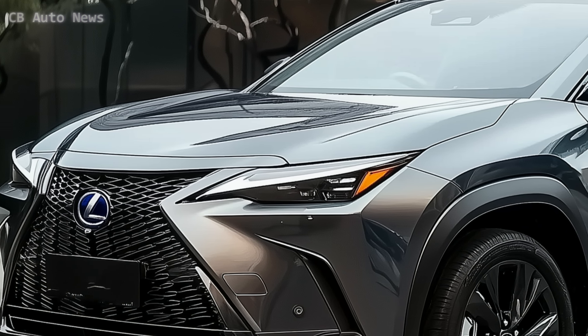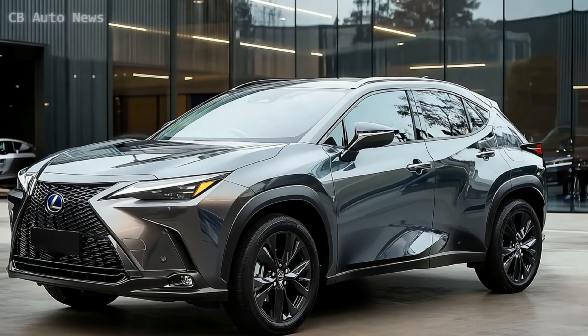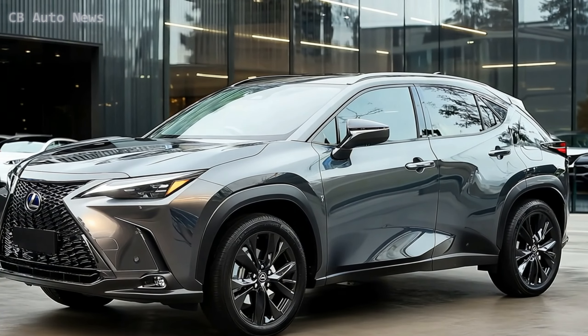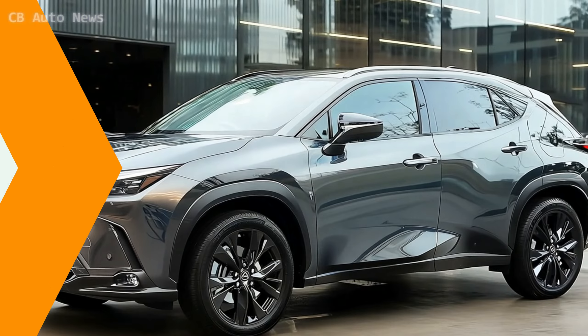In summary, the 2025 Lexus UX Hybrid is more than just a crossover — it's a statement. It's for those who value efficiency without compromising on luxury, and it's designed to deliver a driving experience that's as enjoyable as it is responsible.